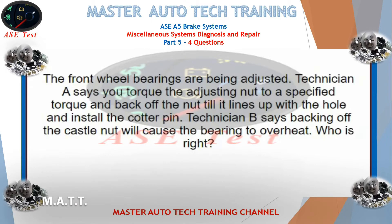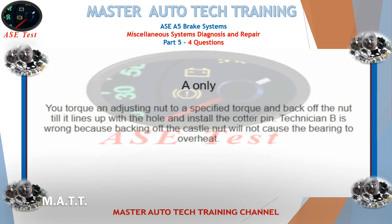The front wheel bearings are being adjusted. Technician A says you torque the adjusting nut to a specified torque and back off the nut till it lines up with the hole and install the cotter pin. Technician B says backing off the castle nut will cause the bearing to overheat. Who is right? Technician A is correct. Technician B is wrong because backing off the castle nut will not cause the bearing to overheat.